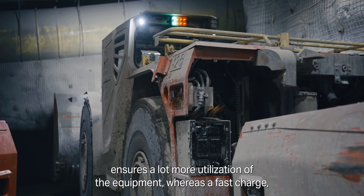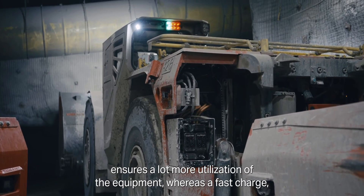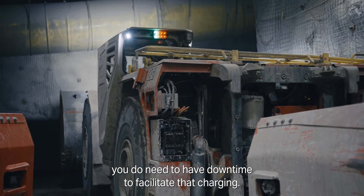Battery swapping ensures a lot more utilization of the equipment, whereas with a fast charge, you do need to have downtime to facilitate that charging.